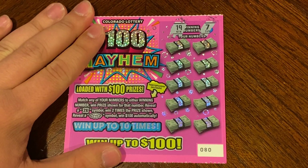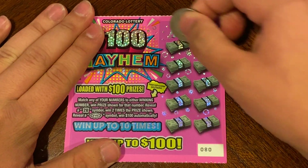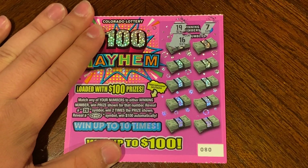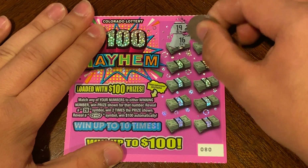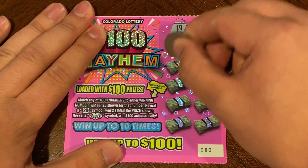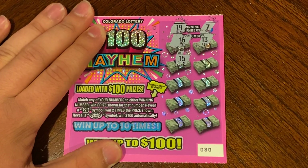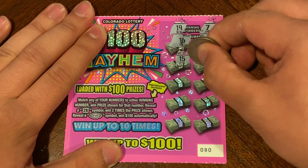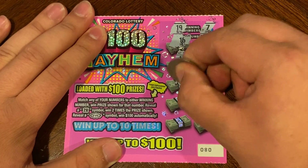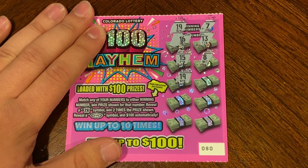So our winning numbers are 19 and 7, 16, 13, 15, 8, 19 — we did find a win.